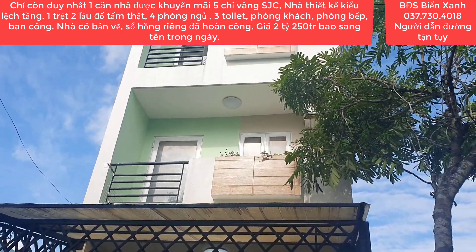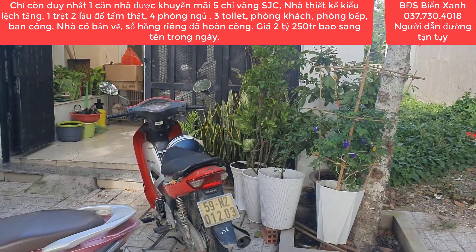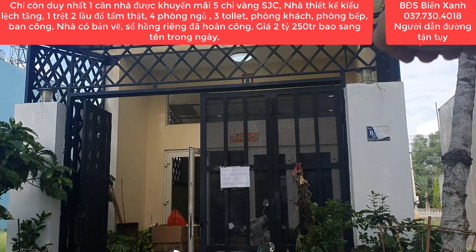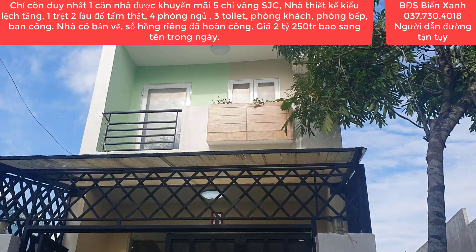Xin mời quý anh chị cùng quý nhà đầu tư mình đi vào bên trong để tiếp tục khám phá căn nhà này. Phía ngoài thì chú chủ nhà cũng rất cẩn thận làm cho mình cổng sắt, bên trên cũng có lợp mái ra và hàn khung sắt rất là cẩn thận và mát mẻ.